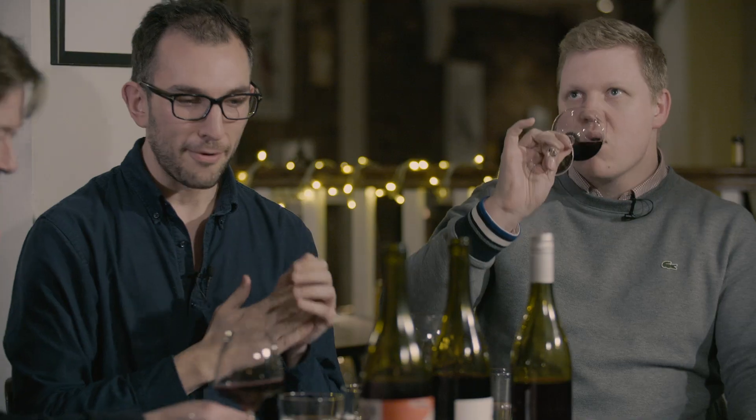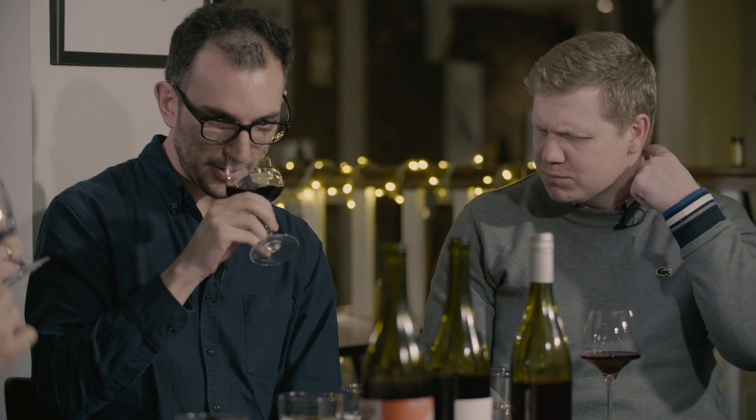I didn't know this prior to bringing it, but Adrian actually helped make this wine when he was at Davenport. Yeah, I picked some of the grapes in it and punched it down quite a few times. I know this one quite well. But I love this. I think this is great.